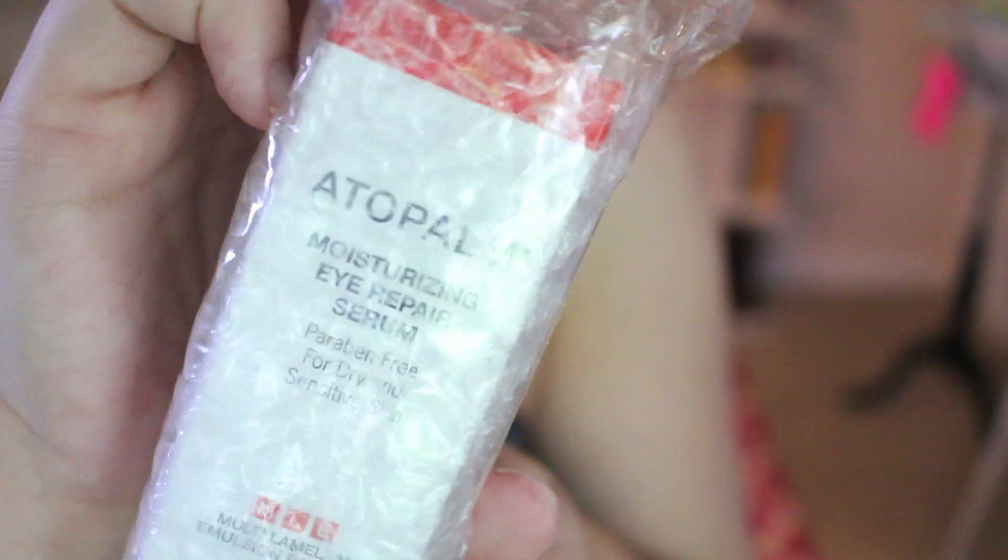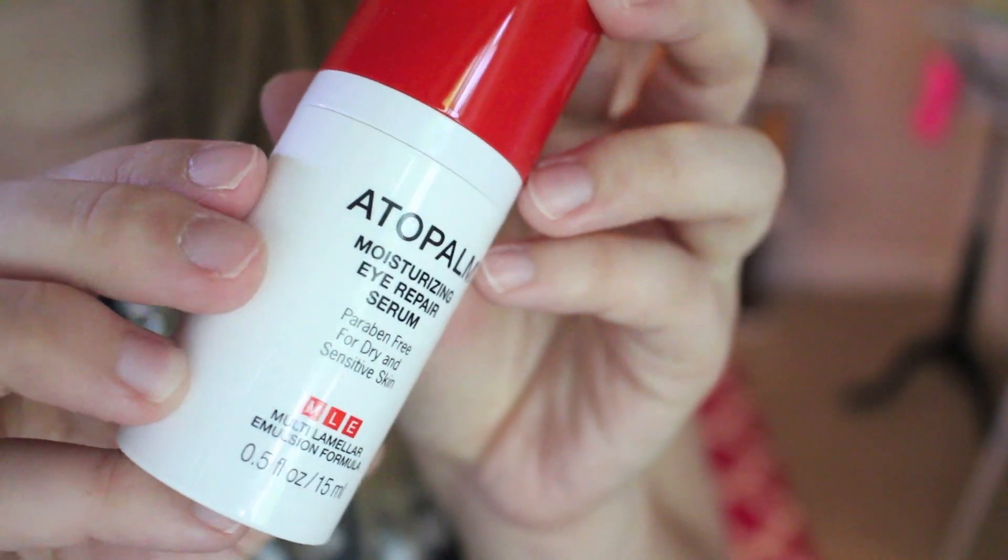Mimi Box gave me one of these to give away to you guys, and this is by Autopalm. It's a moisturizing eye repair serum from Korea — that's where Mimi Box is based out of. This retails for $49, and the description says it's a gentle, paraben-free eye serum designed to fight visible signs of aging around your eyes. It's supposed to give you an overall brighter and more youthful complexion. So that's going to be another gift.